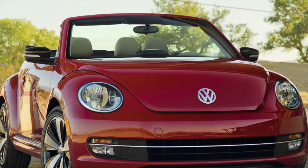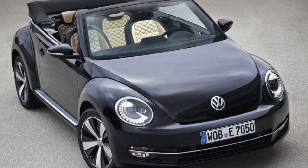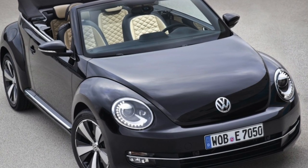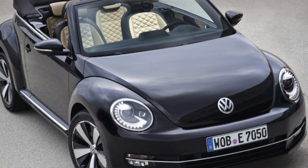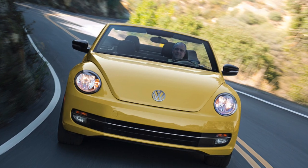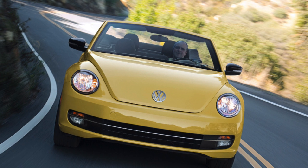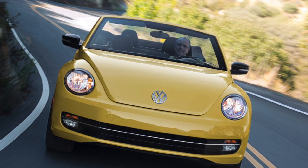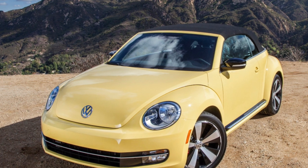The first new Beetles rolled off the assembly line at Volkswagen's Mexican factory in early 1998. The model was intended primarily for America, where vintage cars have always been in demand. However, there was no rush of demand for these machines in Europe either, which took the Beetle with cooler reception five years after the overseas debut.